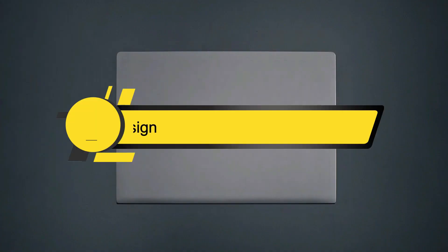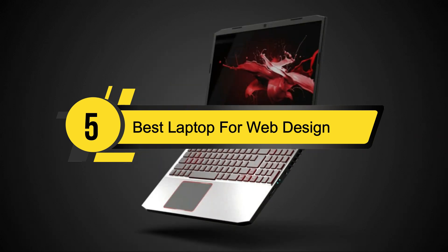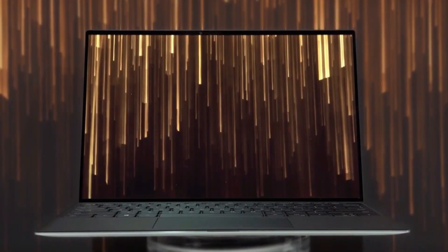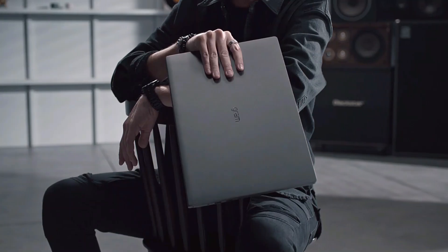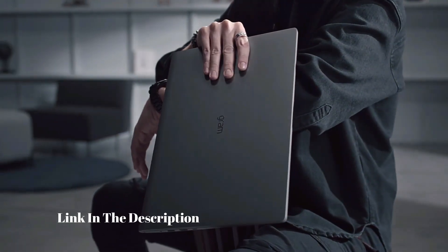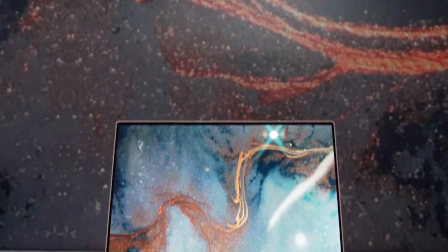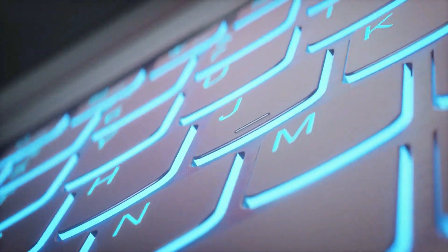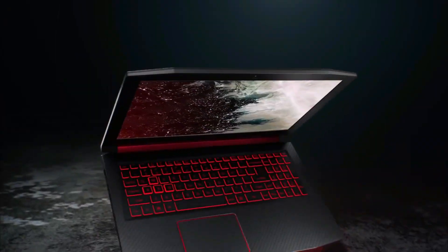Hi everyone, today we're going to take a look at the five best laptops for web design on the market for this year. First we're going to show you our five best picks, then we'll talk about what you should look for before buying a laptop for web design. You can find timestamps and links to all the products mentioned in this video down in the description below. Let's get started — whether you're a professional web developer, web designer, or simply a student taking a class about web design, chances are you're looking for the best laptop for web design that works for you.